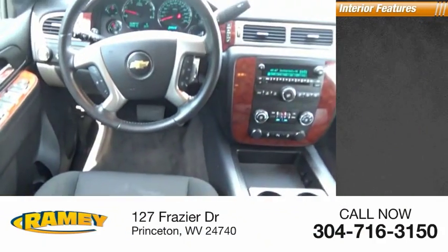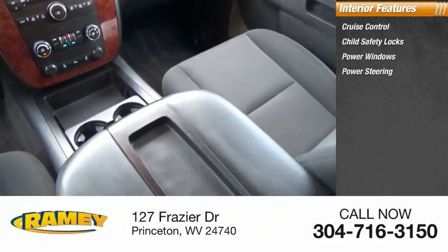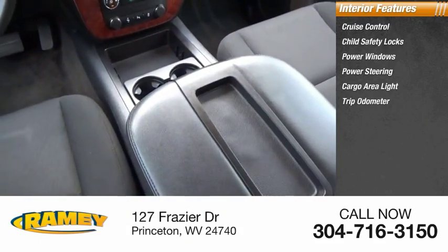Inside you'll find cruise control, child safety locks, power windows, power steering, cargo area light, and trip odometer.